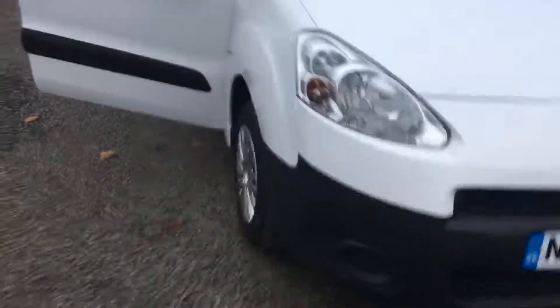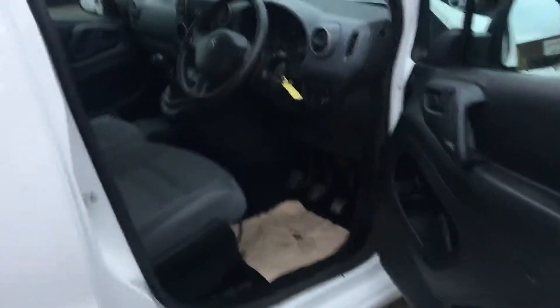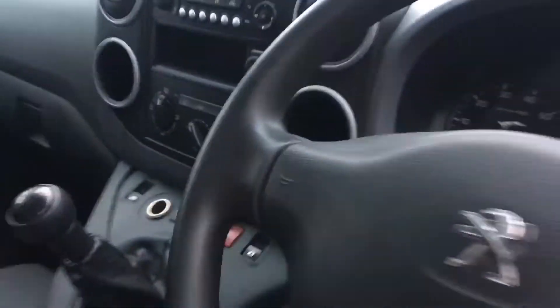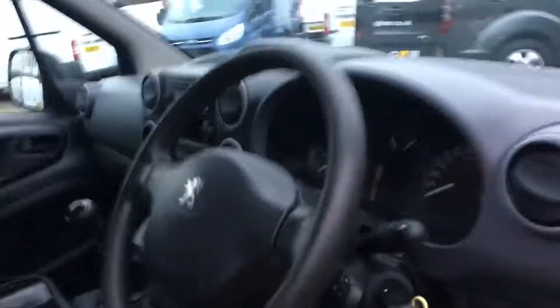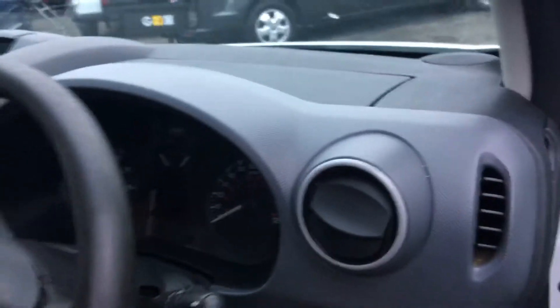As I'm sure you'll agree, it really is in first class order. Being a Professional, this will have air conditioning as well — aircon, USB point and such like. Great spec — it might even have audio controls on the steering wheel there, and yes it does.